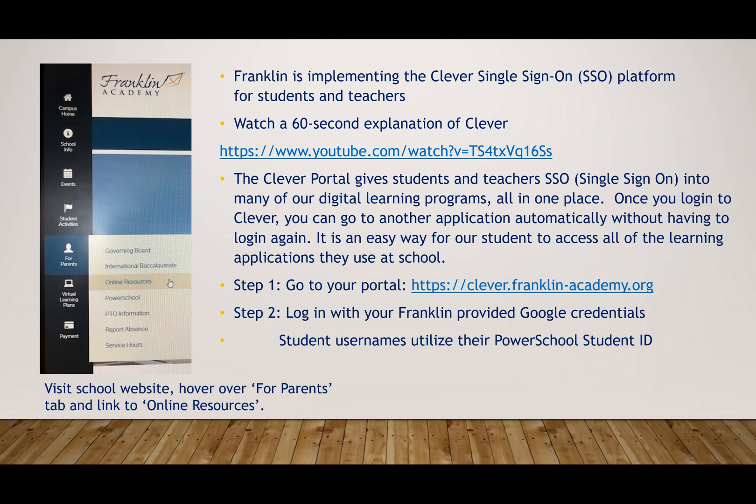The Clever portal gives students and teachers single sign-on into many of our digital learning programs all in one place. Once you log into Clever, you can go to another application automatically without having to log in again. It is an easy way for our students to access all of the learning applications they use at school.